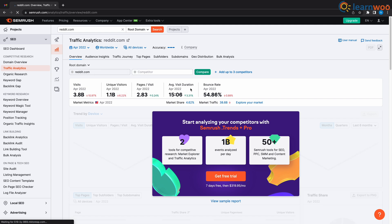You can see the average time spent on Reddit here, and you can also see the bounce rate. If you want to start analyzing your competitors with SEMrush, you will need to get the pro version.